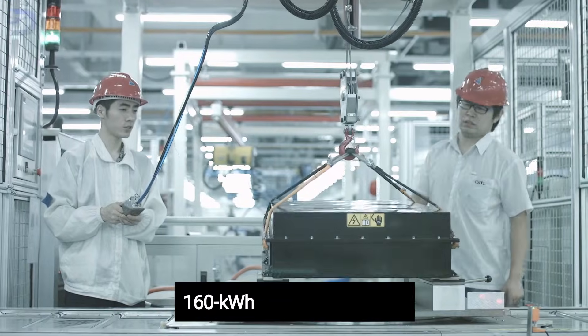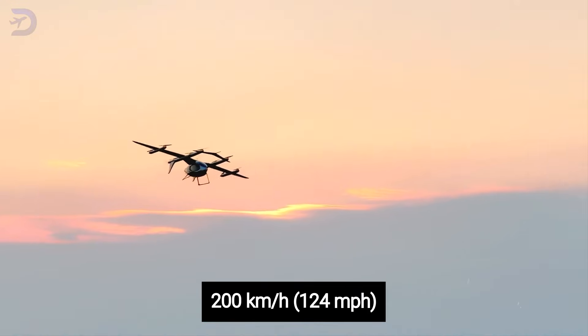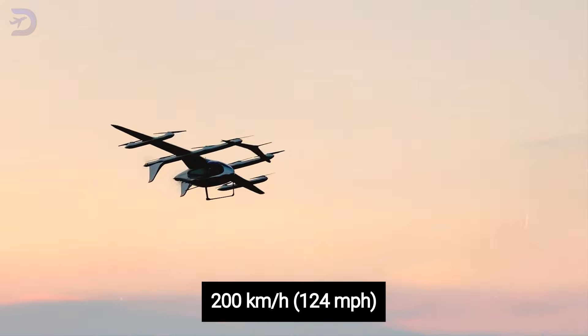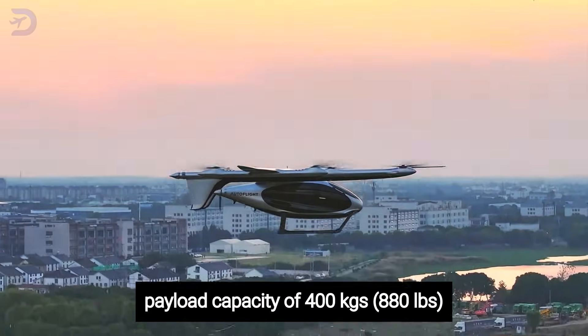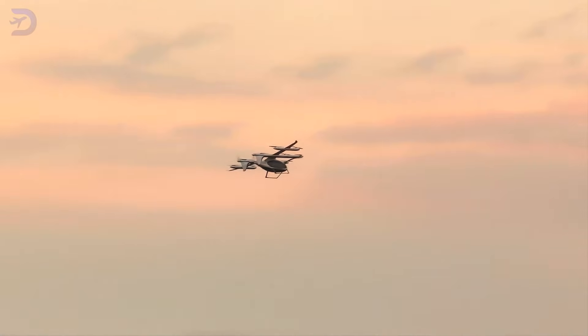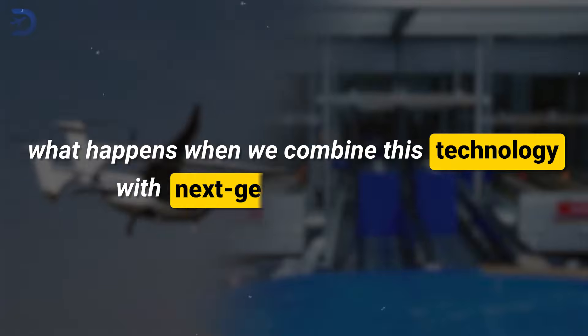It runs on a 160-kilowatt-hour lithium-ion battery, delivering a top speed of 200 kilometers per hour, or 124 miles per hour, and a payload capacity of 880 pounds. In short, it's fast, efficient, and can carry a pilot plus four passengers. But here's the big question: what happens when we combine this technology with next-generation batteries?